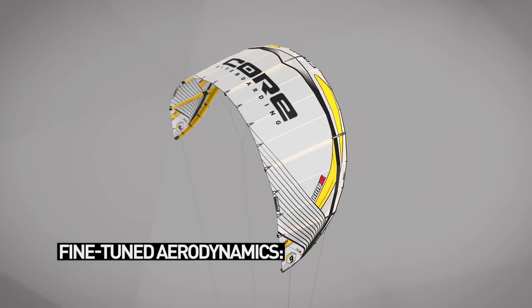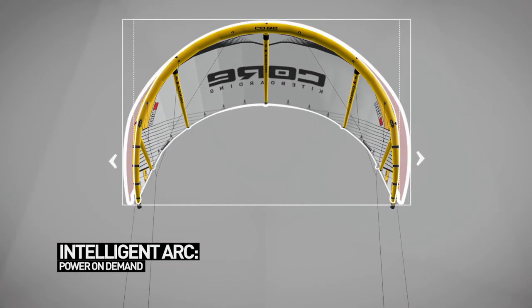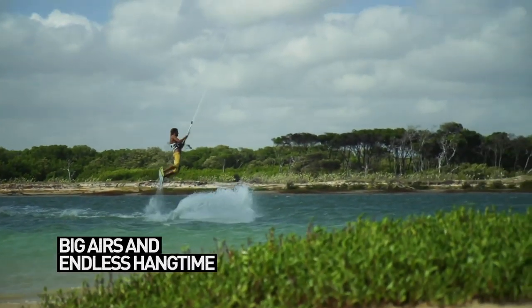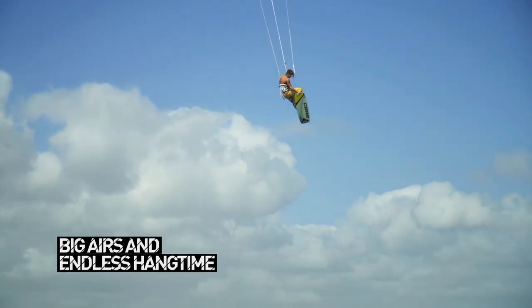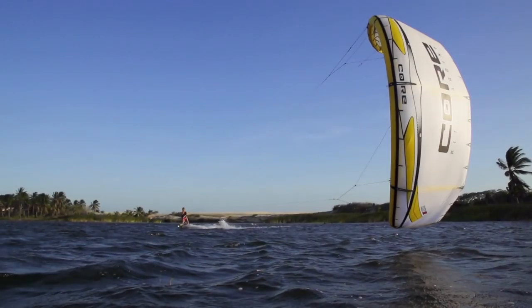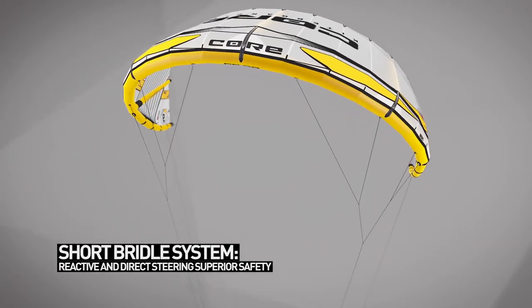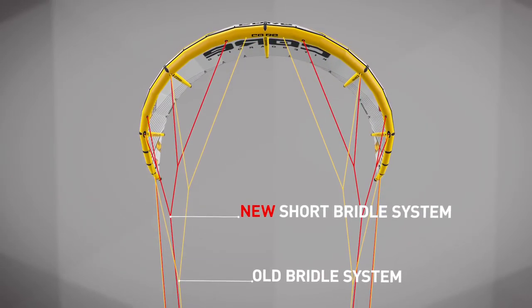We fine-tuned the aerodynamics and the intelligent arc in two seasons of rigorous testing to make the Riot XR3 even more powerful for big airs with endless hang time. Finally, we designed a completely new short bridle system that makes the Riot XR3 more responsive and more direct to steer.